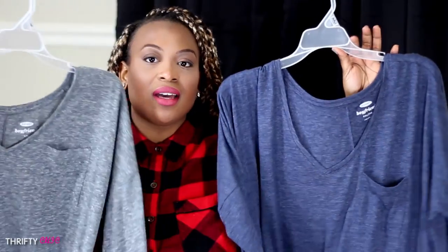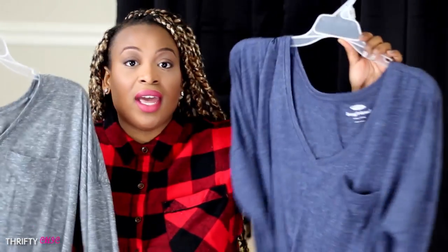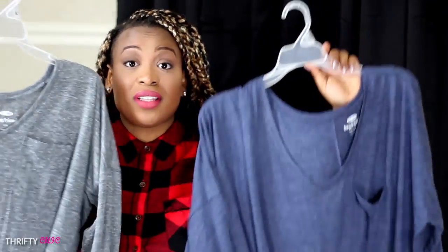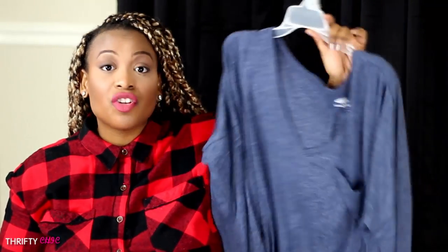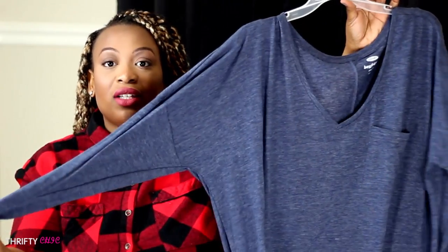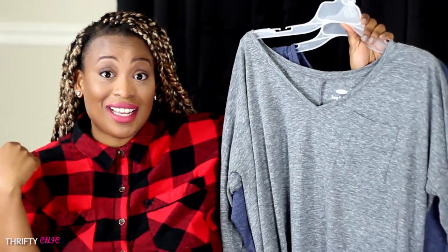I went to Old Navy and purchased a couple things. The first thing I purchased were these two basic long sleeve t-shirts. These are called boyfriend tees and they are super soft and super comfortable. I was looking for some basics and these were perfect. This one is in a size large — the gray one — and then the blue one is in a size extra extra large because I wanted something nice and roomy and baggy for those days when I want to be comfortable. These were $6 a piece and they have a huge sale going on right now at Old Navy.